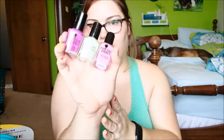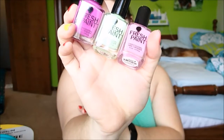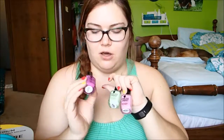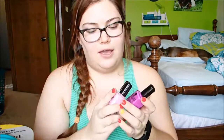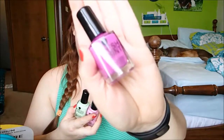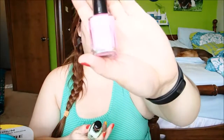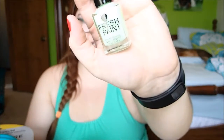Another thing I got that is not fitness related at all is just some nail polishes. I just got some really pretty spring colors. I don't know how good this brand is — it's called Fresh Paint — but they had it at Five Below and these were three for five dollars. I got a purpley one, a fuchsia kind of, a paler pink one, and then a pretty spring green. I think these will be nice for spring coming up — really just nice, pretty pastel type colors.